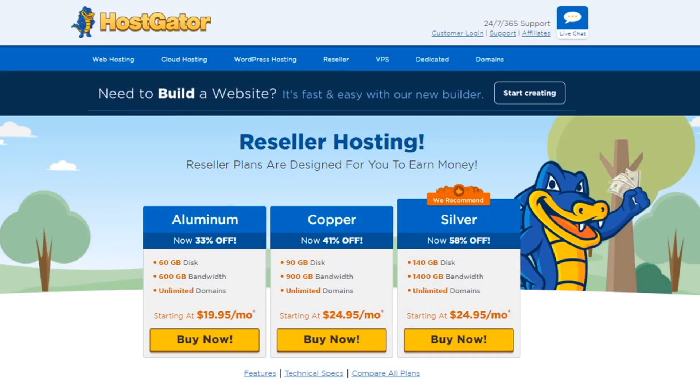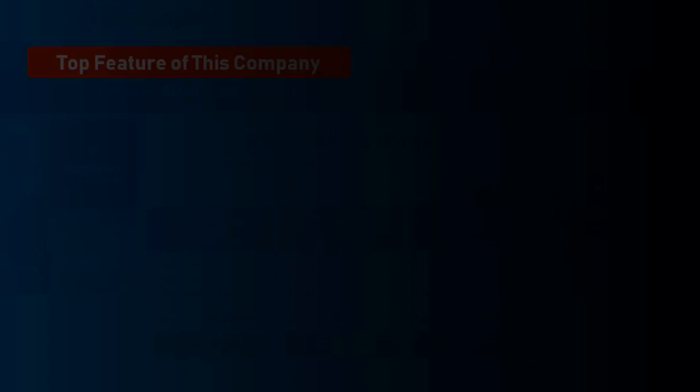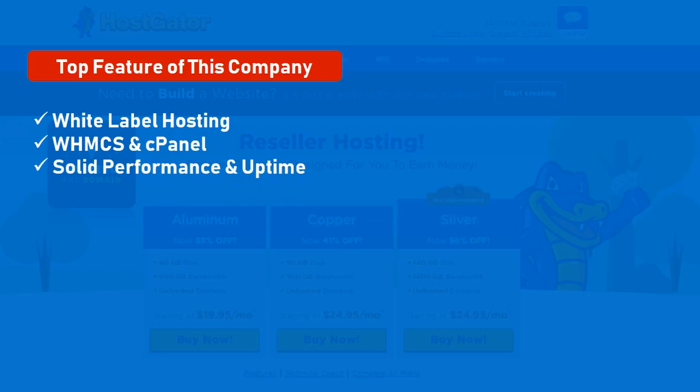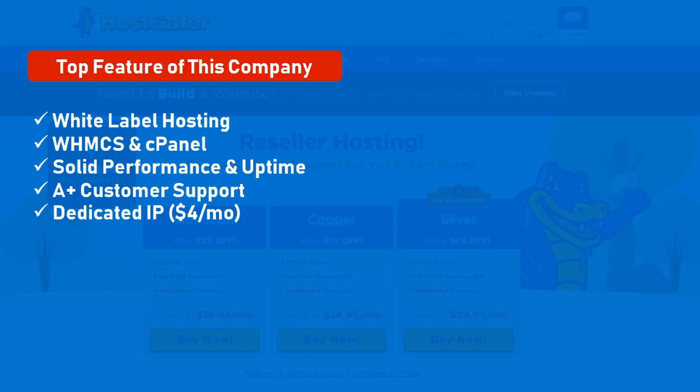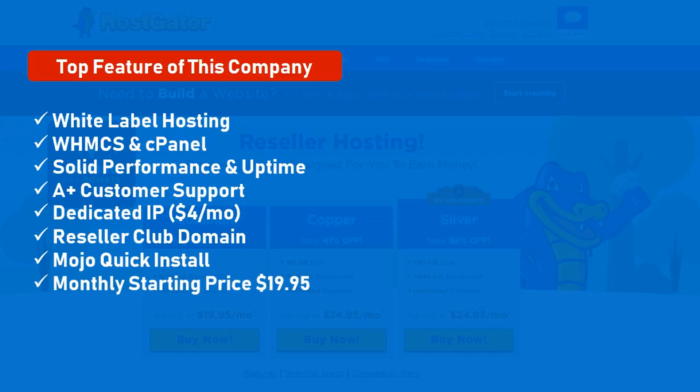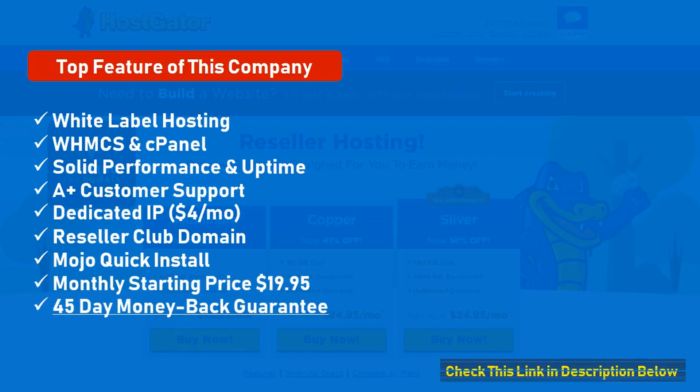Number 3: HostGator. Premium reseller hosting with high uptime and reliability. Top features: white label hosting, WHMCS control panel, solid performance and uptime, A-plus customer support, dedicated IP at $4 per month, Reseller Club domain, Mojo quick install. Monthly starting price: $19.95. 45 days money back guarantee.